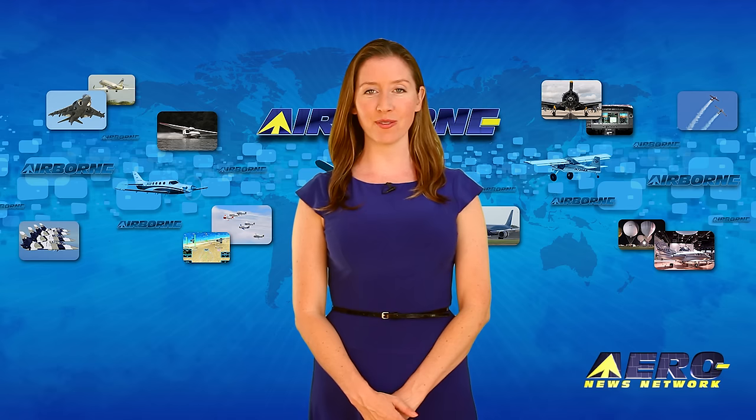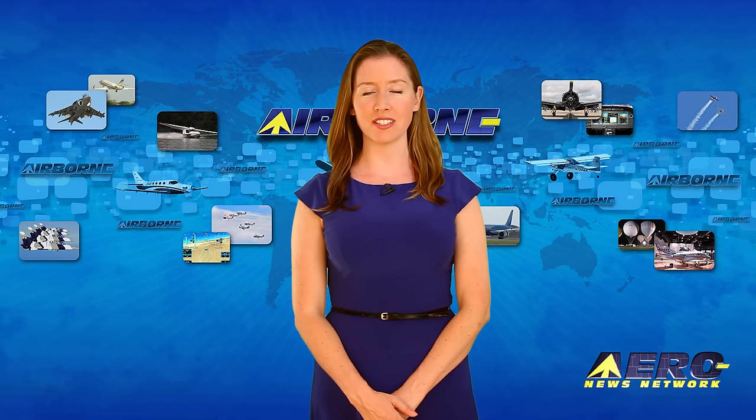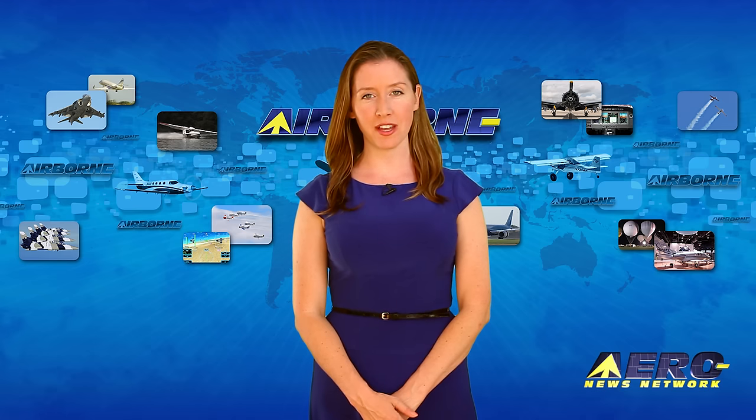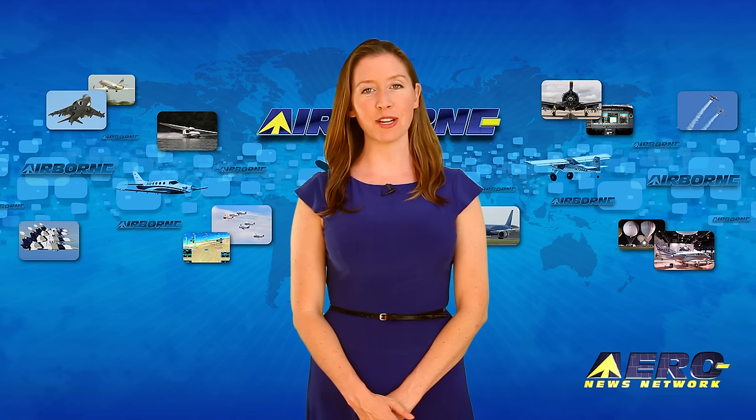Please join us in a growing roster of over 100 outstanding industry associations and organizations every weekday for the best in aviation and aerospace news from the staff of the Aero News Network — the aviation world's most comprehensive news and information resource.